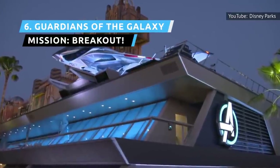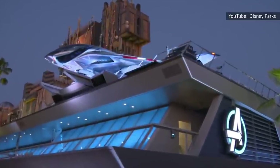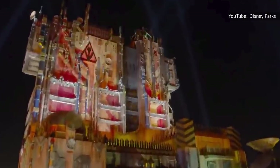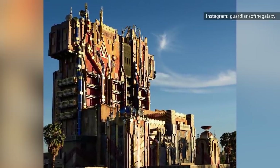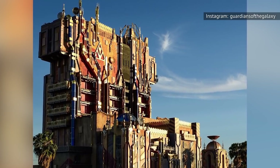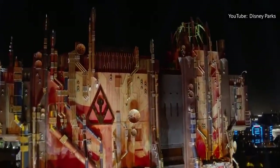This free-fall gantry lift ride was the first Marvel-themed attraction in the Disney park. When it was originally the Twilight Zone Tower of Terror, it had one pattern of drops. But in keeping with the Guardians' more chaotic nature, the ride now has six different drop patterns depending on which of its six songs plays over the mayhem. That unpredictability, coupled with the enhanced graphics and story, has boosted the ride's popularity.